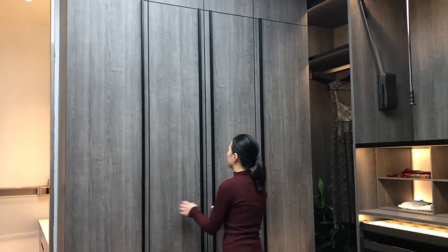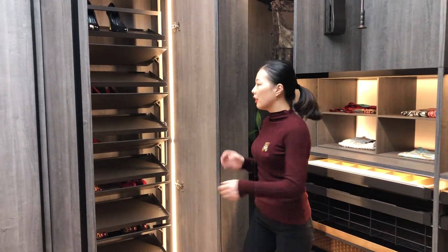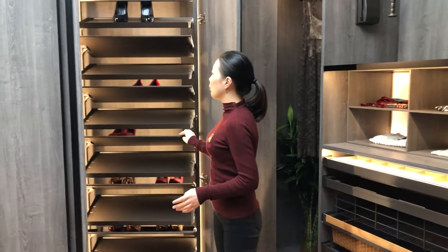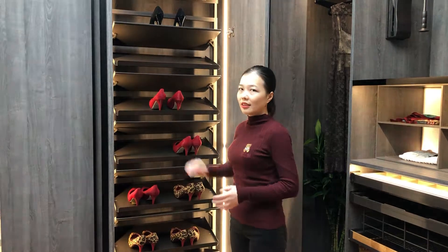Now about this second cabinet — this one is a double door cabinet. When you open the doors, the light will come in too. And inside, we have designed a shoe strap which can swing like this so that you can put the shoes inside. Very convenient and magic.